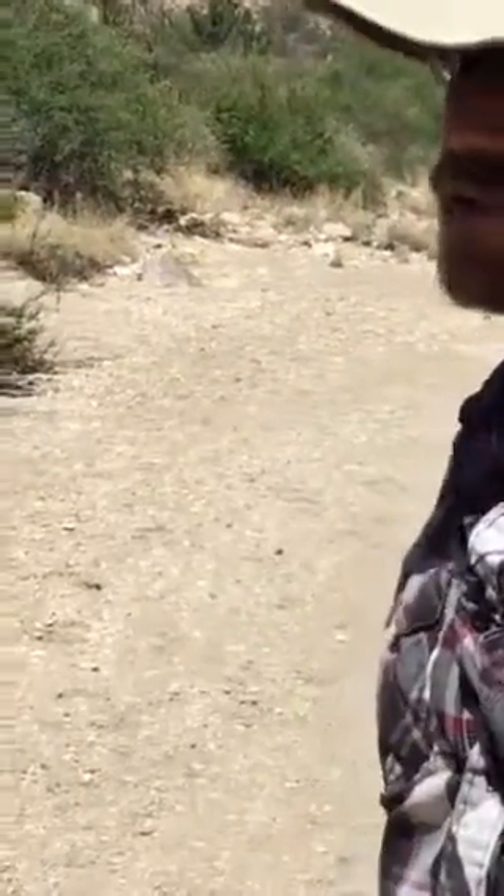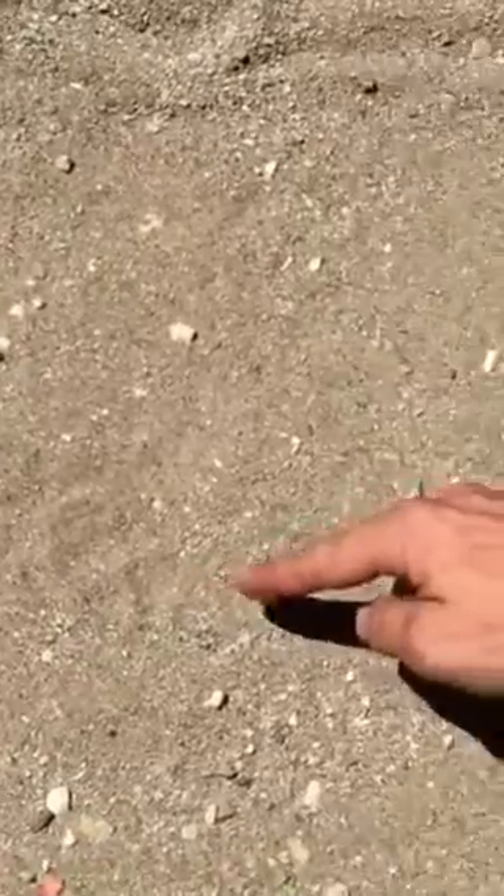Thanks for hanging in there — I know it's getting hot. Alright, come on down, let's all get in as close as possible because these are beautiful little tracks. First of all, what direction is this animal going? Why is this track pointing that way? Is that a front or hind foot first? Why is it pointing that way?